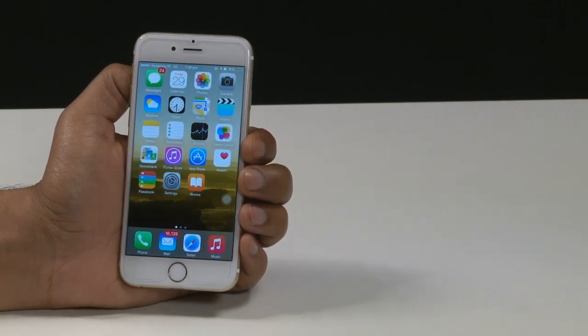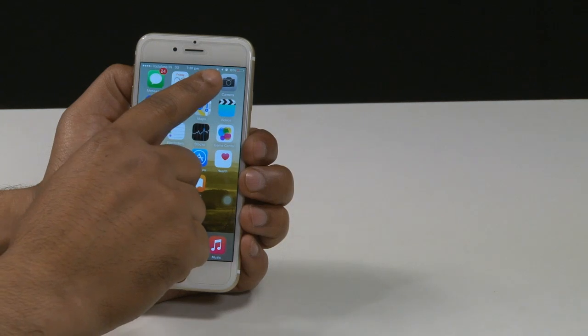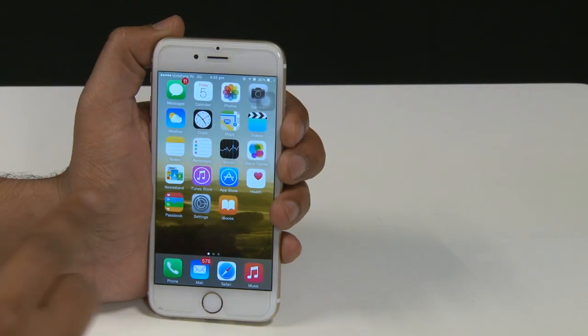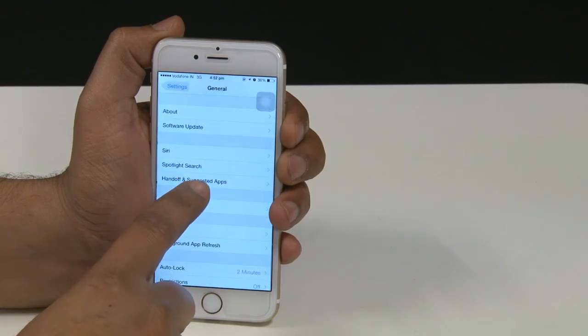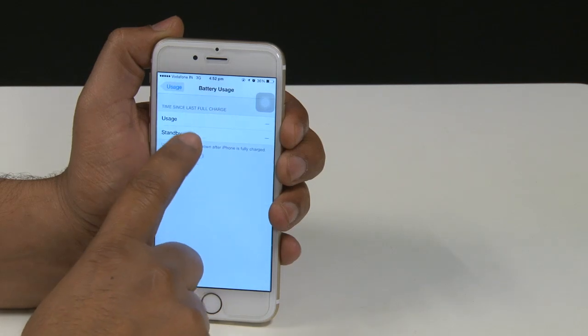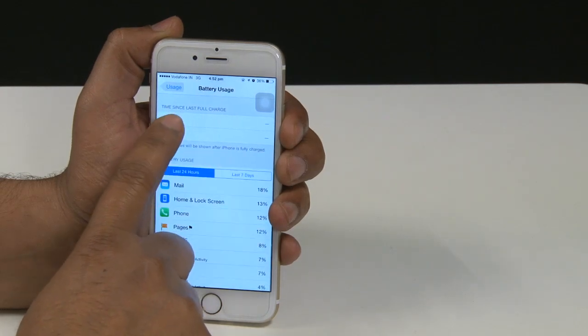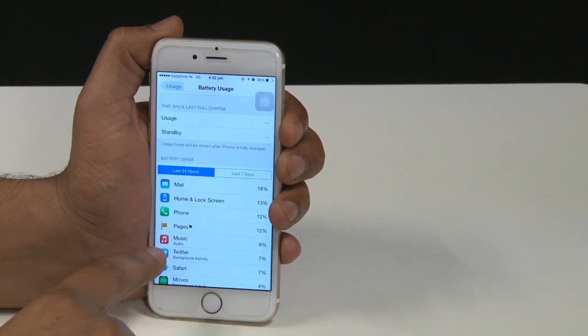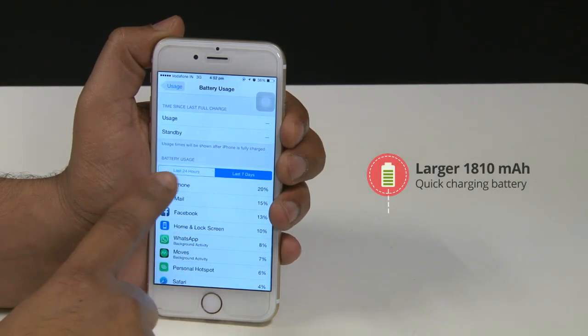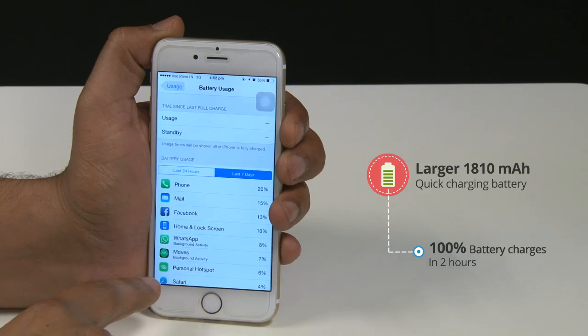The iPhone 6 is powered by a 1810mAh non-removable battery. The size of the battery has been enlarged significantly to supply the bigger and better screen. As per various third-party claims, the battery can easily last for two days if you're very careful with usage. The best thing about the battery is that it charges very quickly — you can get a fully charged battery in two hours.